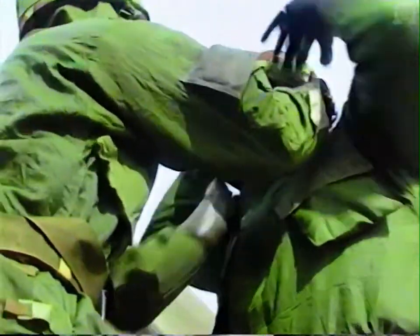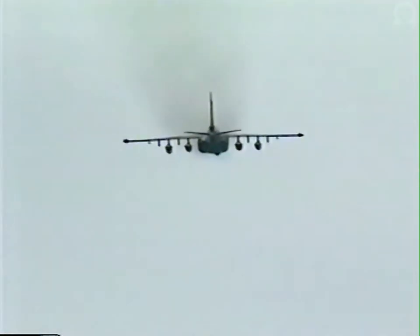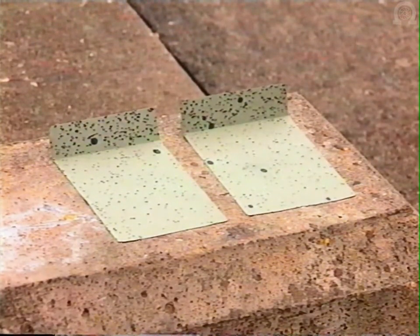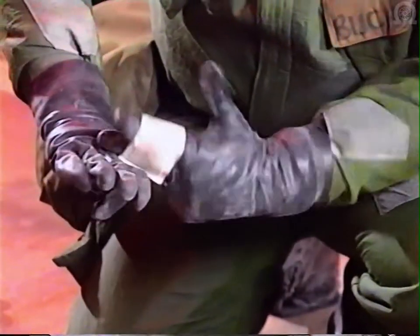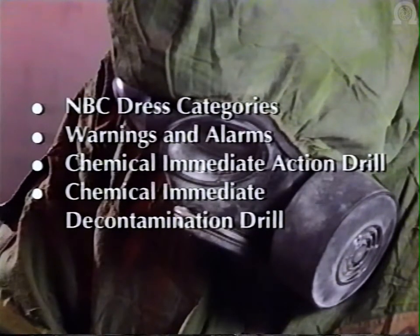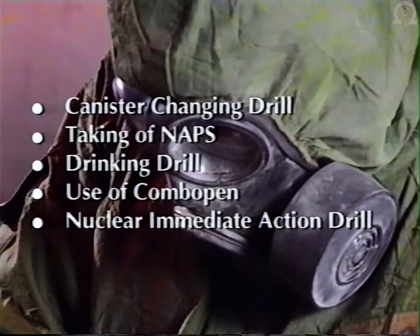Throughout this training video it has been assumed that the base has been attacked with liquid chemical agent, and therefore full decontamination procedures have been followed. This video is designed to support the NBC element of your GDT aid memoir and covers: NBC dress categories, NBC and air attack warnings and alarms, the chemical immediate action drill, the chemical immediate decontamination drill, the canister changing drill, the procedure for taking NAPS, the drinking drill, the use of the combo pen, and the nuclear immediate action drill.